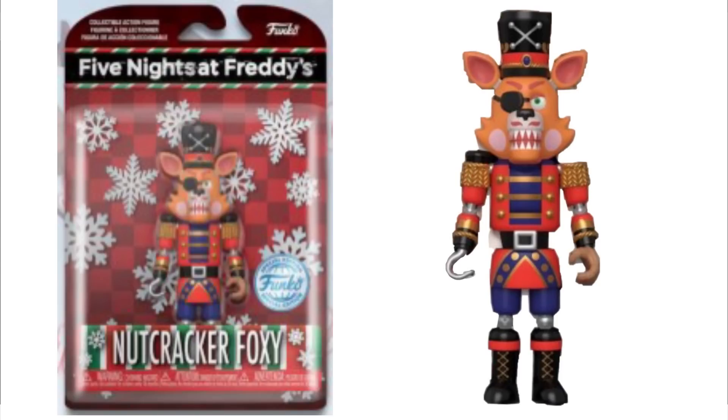And then for the last one — sorry for the blurry and bad quality image, it's really hard to get a good one — it's the Nutcracker. It's an exclusive action figure most likely going to be a Walmart exclusive. As you guys can see, it's Nutcracker Foxy. He looks pretty silly, but I gotta say it's a cool version. They put lots of detail into this and I really do like it.